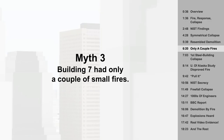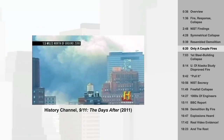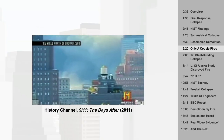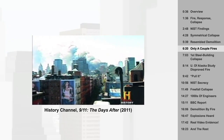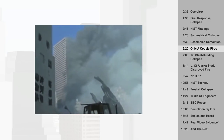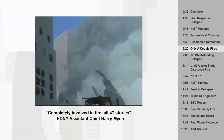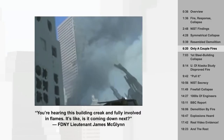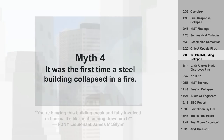Building 7 had only a couple of small fires — at least that's what it looked like from the best available photographs, which only showed the north face, the side opposite the one that was hit by burning debris. Nobody was photographing near Ground Zero; it was a hell zone of debris, dust, and choking smoke and gases. However, we do have one shot of what the south face actually looked like. Firefighters described the scene: fire on nearly all floors, completely involved in fire, all 47 stories. You're hearing this building creak and fully involved in flames.